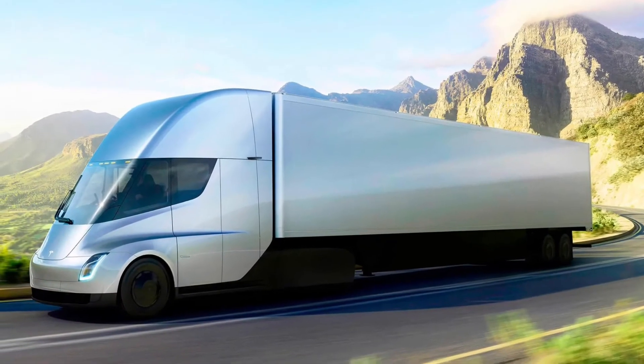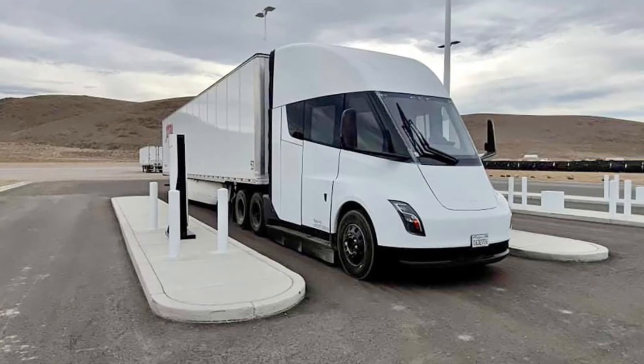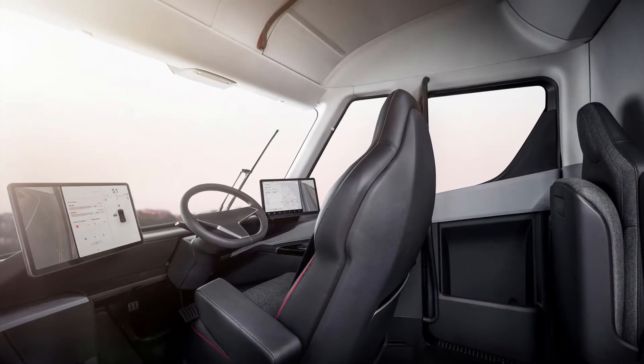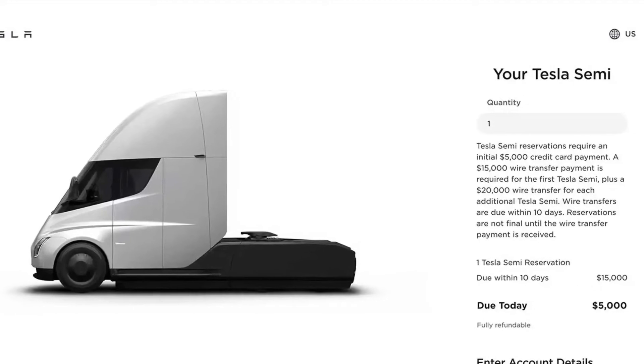This vehicle is a totally unique electric car because it has a seating layout just like Elon Musk's first car, the McLaren F1. The driver sits in the middle and there's one seat on each side. This vehicle's seating is based on the McLaren F1 seating arrangement.